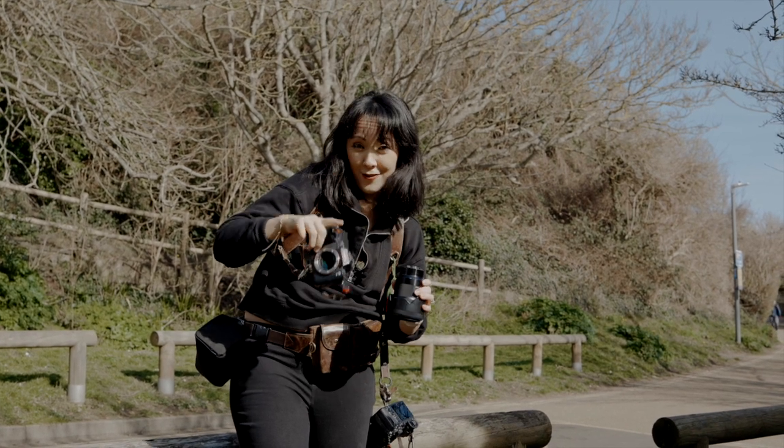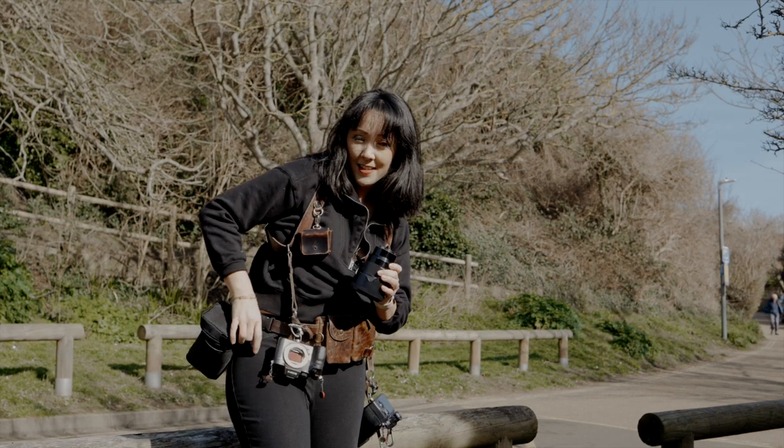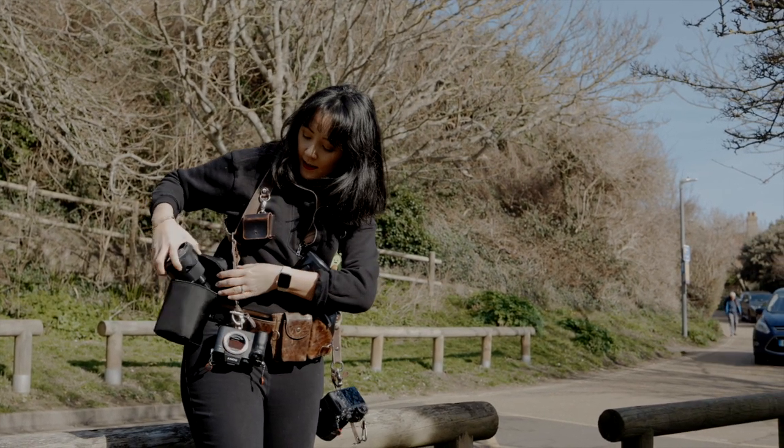Always turn off your camera when you're changing lenses because you don't want to damage the sensor. Always make sure it's off when you are changing lenses.